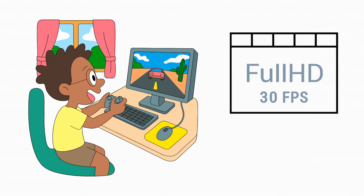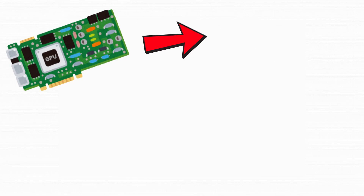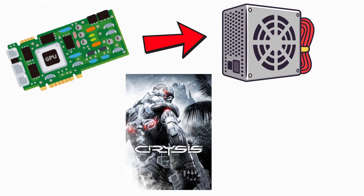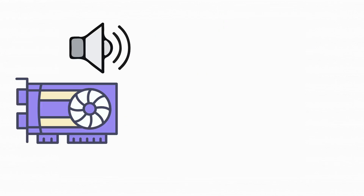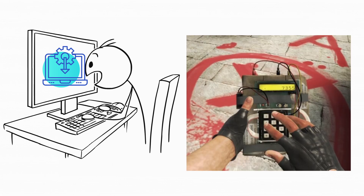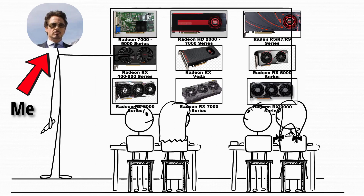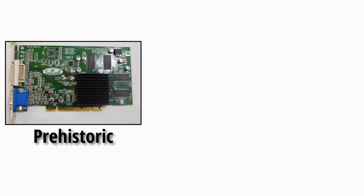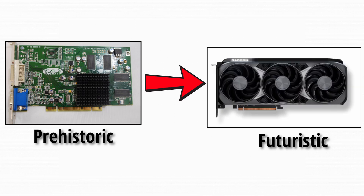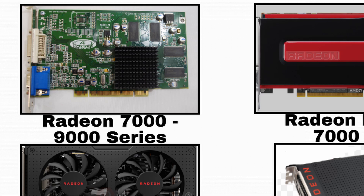Remember when playing a game at 30 frames per second was considered smooth? Or when your graphics card needed its own power supply just to run Crysis? When GPU fans sounded like jet engines and installing drivers felt like diffusing a bomb? Well, buckle up, because we're going on a nostalgic journey through the entire history of AMD Radeon GPUs, from the prehistoric Radeon 7000 all the way to the futuristic RX 9000 series. Let's start with the pre-HD era.